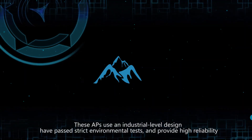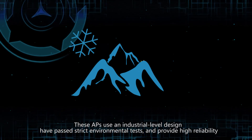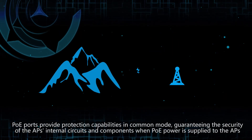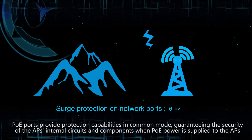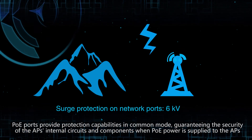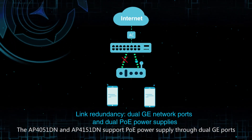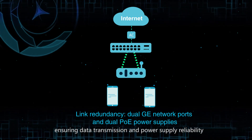These APs use an industrial-level design, have passed strict environmental tests, and provide high reliability. The APs can adapt to different ambient temperatures and work properly in cold regions. PoE ports provide protection capabilities in common mode, guaranteeing the security of the AP's internal circuits and components when PoE power is supplied. The AP4051DN and AP4151DN support PoE power supply through dual GE ports, ensuring data transmission and power supply reliability.